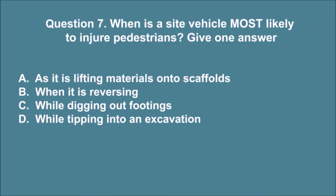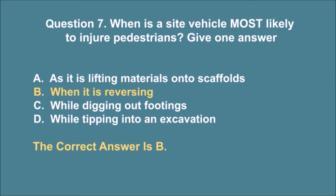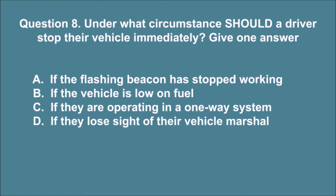Question 7. When is a site vehicle most likely to injure pedestrians? Give one answer. A. As it is lifting materials onto scaffolds. B. When it is reversing. C. While digging out footings. D. While tipping into an excavation. The correct answer is B.